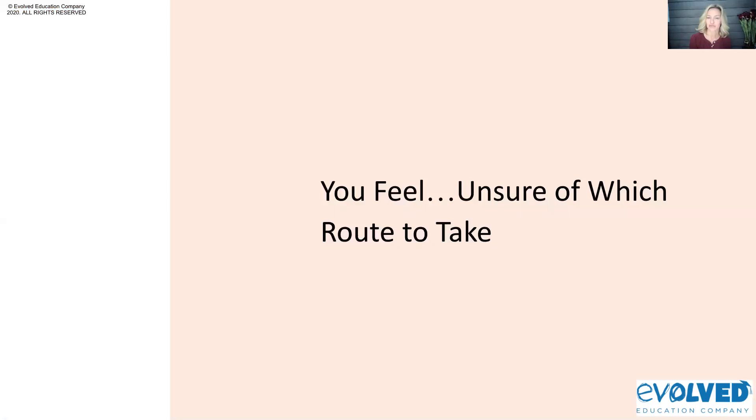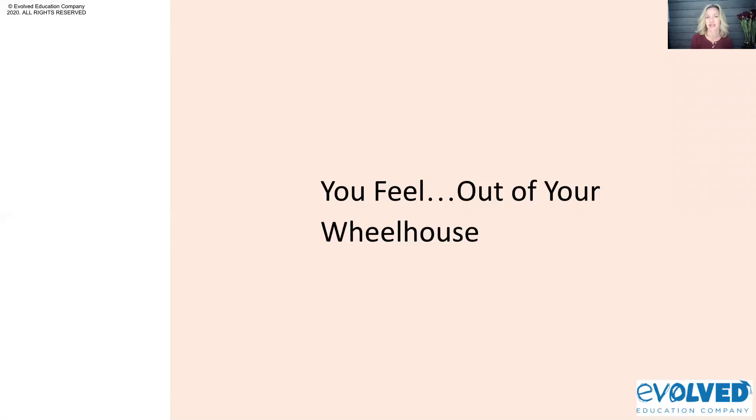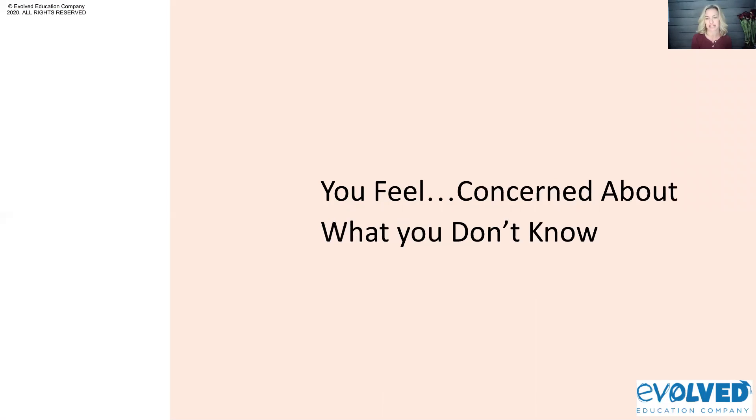I hear from families all the time and I like to spend a little time connecting with my attendees, just making sure that you know that if you're feeling overwhelmed by this process, it's quite normal. There's a sense of having all of these different options — sometimes clients will tell me they all look about the same, and they don't really understand which school is right for their child or which one is most competitive.